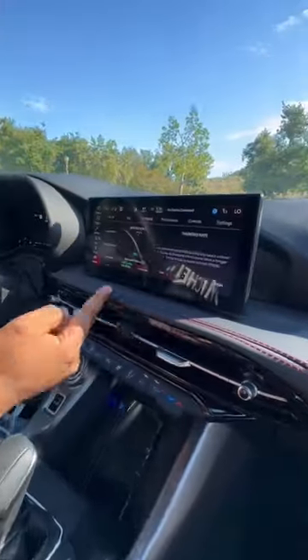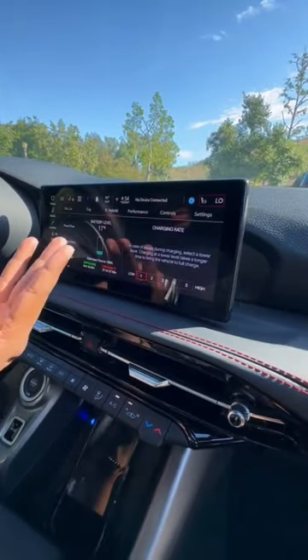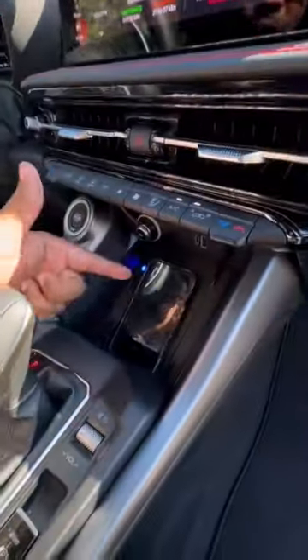You also get heated leather and suede bucket seats, leather and red stitching on your dash, a touchscreen with Apple CarPlay, Android Auto, built-in Alexa, and built-in Wi-Fi. You have a wireless charging pad, digital display, and a Harman Kardon sound system.